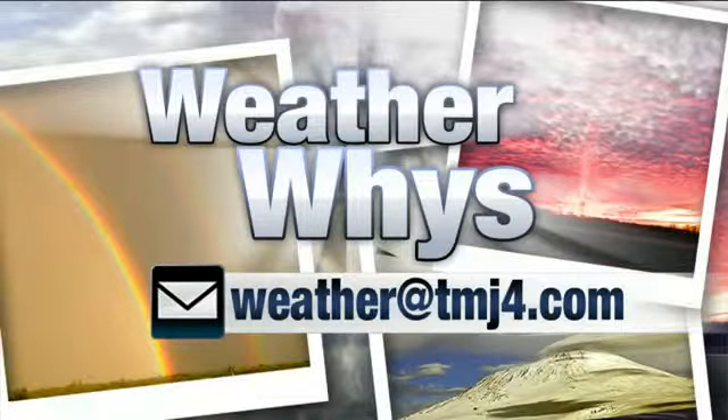We thank you guys for sending in your pictures. If you want to see your WeatherWise question answered, take a picture of an interesting cloud or weather phenomenon and send it to weather at tmj4.com. I will try to answer as many of them as possible. Those are some amazing photos today. We are back after this.